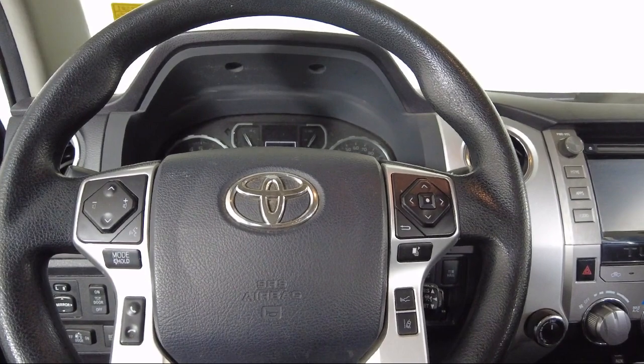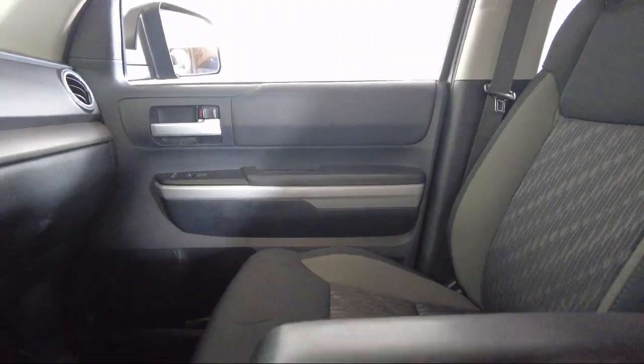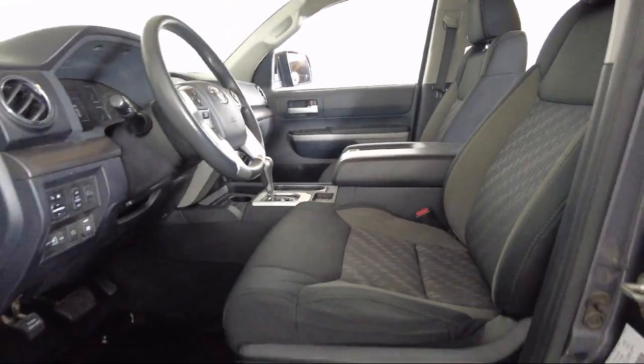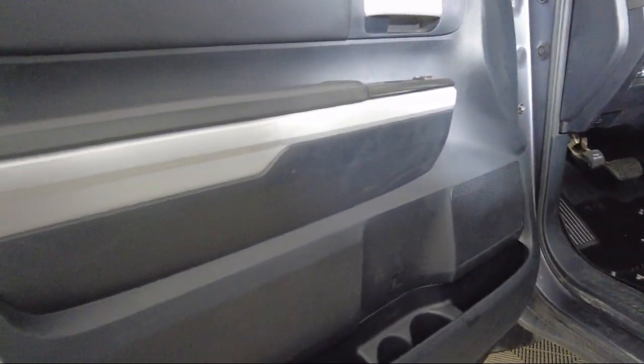We are involved in our community, and we want to give back to the community that has brought us together. So come see us today at Toyota Bozeman, where we are community born, community driven.